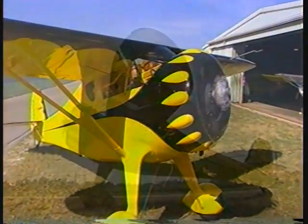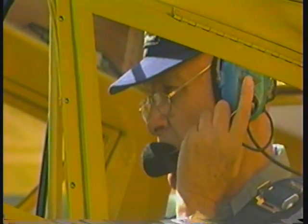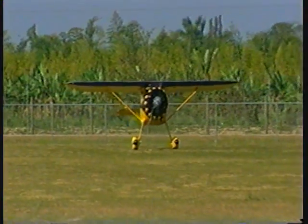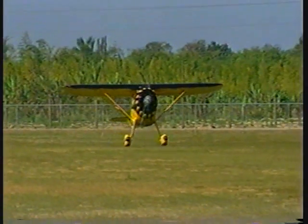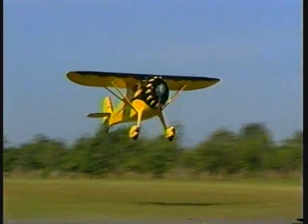Out beyond the housing developments, the strip malls and the traffic, just before the cattails of the Everglades, a tiny airport has somehow evaded the real estate developers. A place called Richard's Field, after its founder, veteran pilot Captain Richard Neubauer.